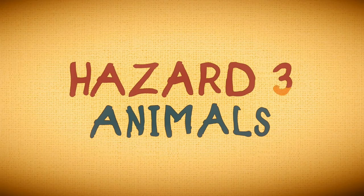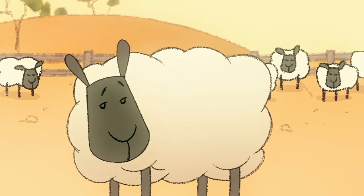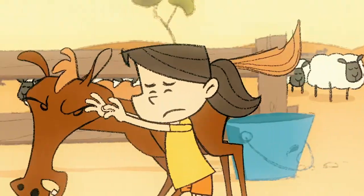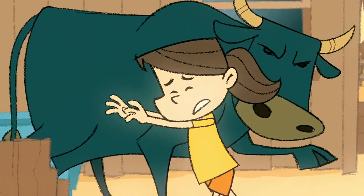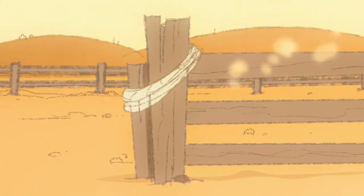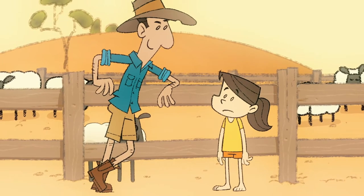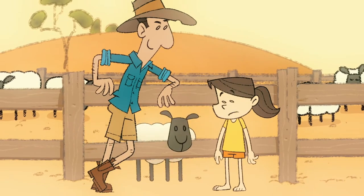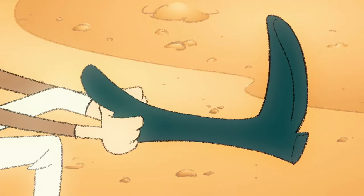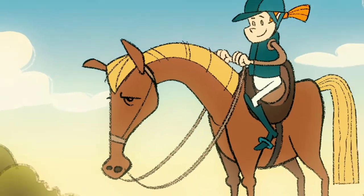Most kids love animals, but some animals don't always feel the same. Farm animals in particular can kick, crush, scratch or bite if handled incorrectly. To protect your kids, make sure you show them how to behave and interact safely with farm animals. If your kids ride horses, make sure they're supervised and wearing safety gear to protect against falls.